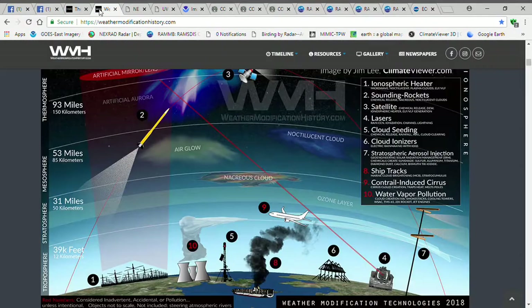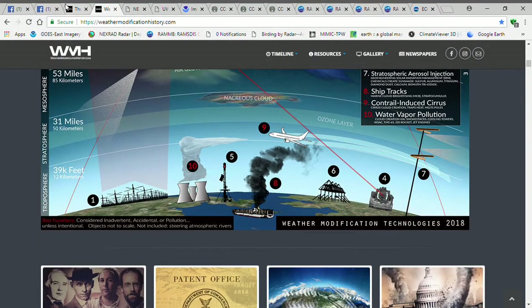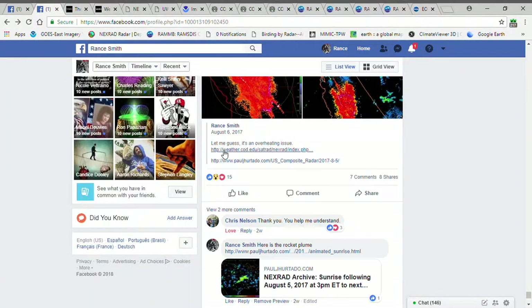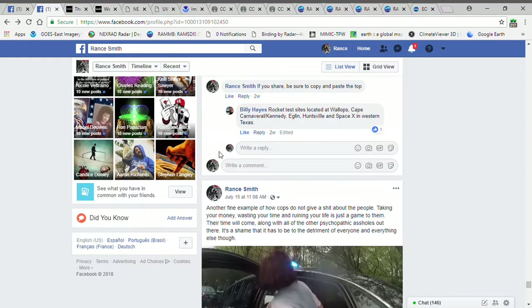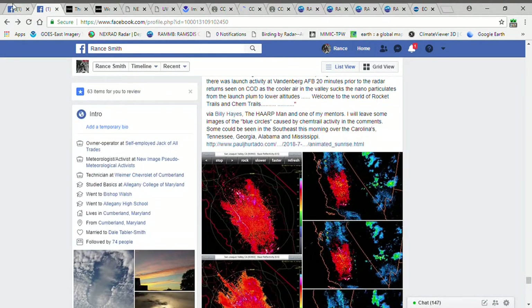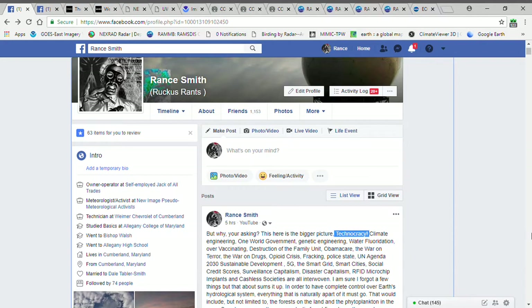People think this is a conspiracy theory — it's not. It's all documented. You can look this up, it's out there. It's just people are too lazy; they want to remain ignorant and think none of this is happening. It's happening right before your eyes every day.